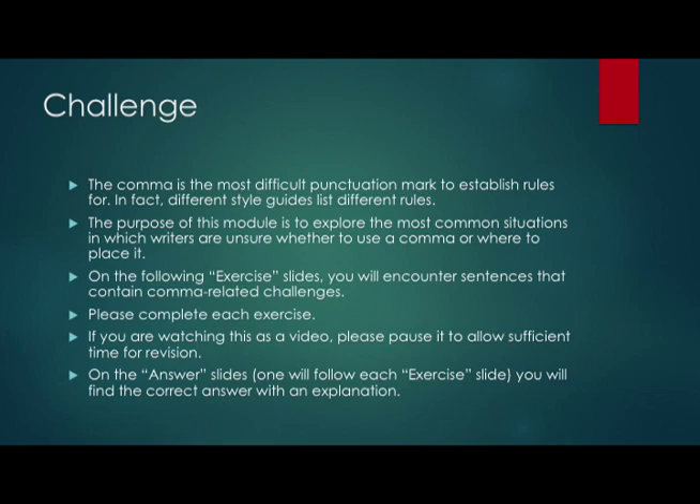On the following exercise slides, you will encounter sentences — sometimes pairs of sentences — that look at comma issues. You will then pause the video, revise the sentence, and then go on to the answer slide to ensure that you've given the correct answer.